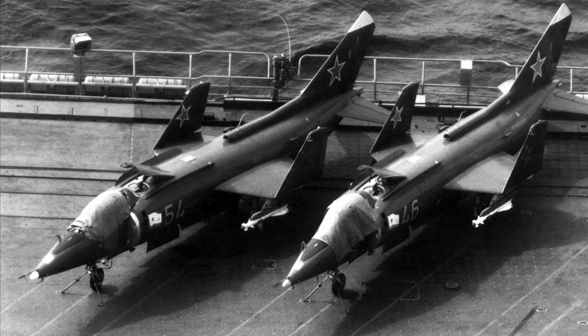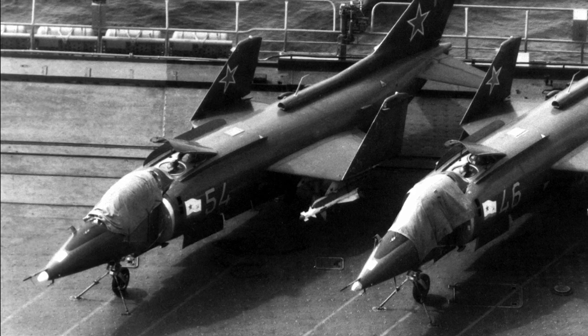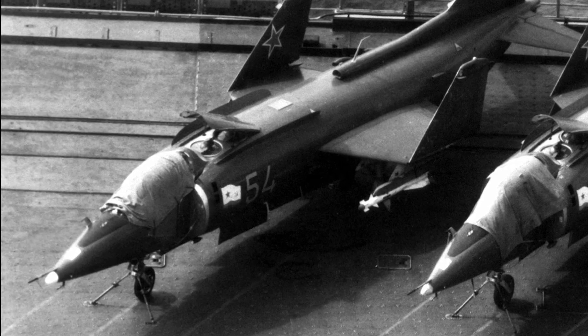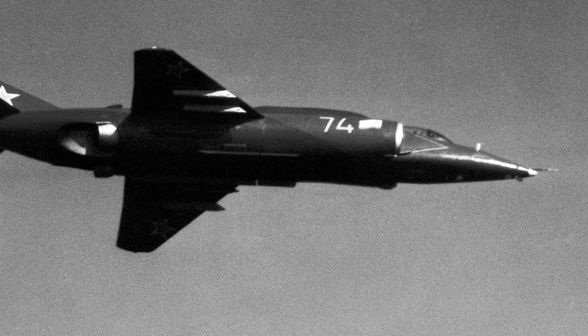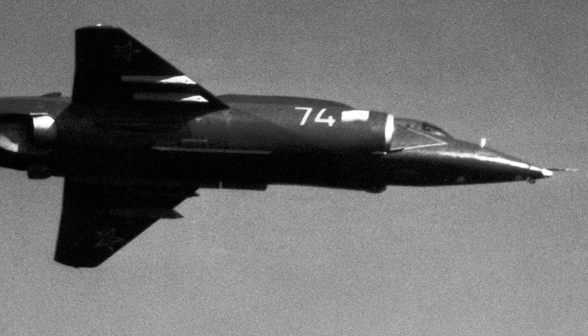The Yak-38 served almost exclusively on Kyiv-class carriers, but tests operating the Yak-38 from civilian RoRo vessels were also made. Four Yak-38s served in the war in Afghanistan, operating as regular strike aircraft. Because of the high altitude, they could not take off vertically and had to take off like normal aircraft. The Yak-38 was retired from service in 1991.